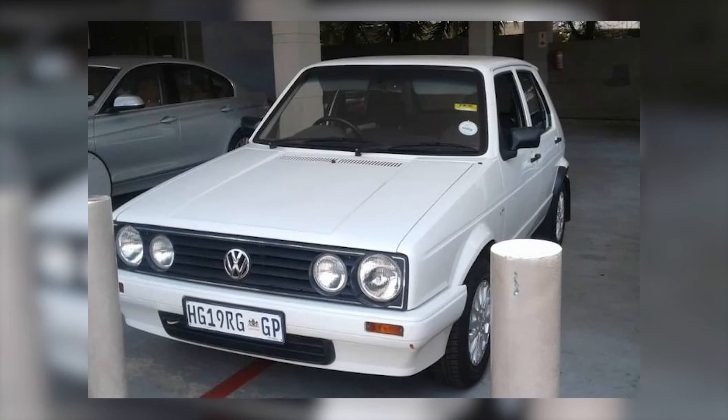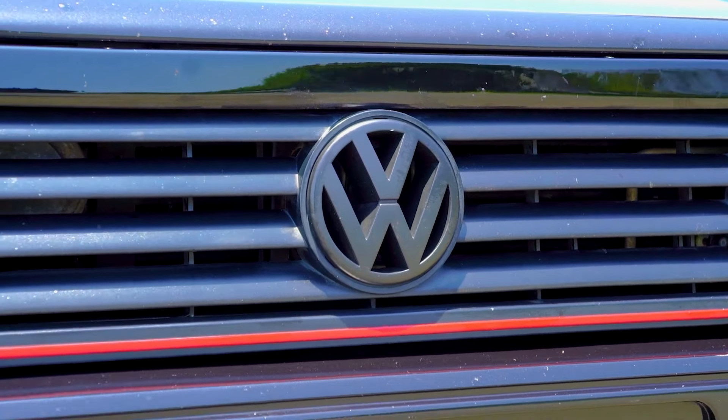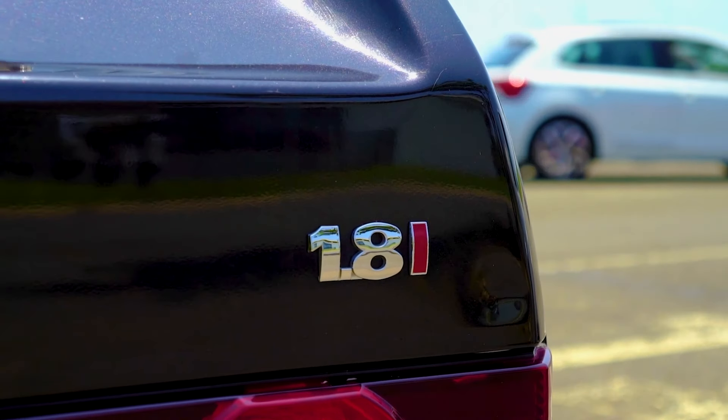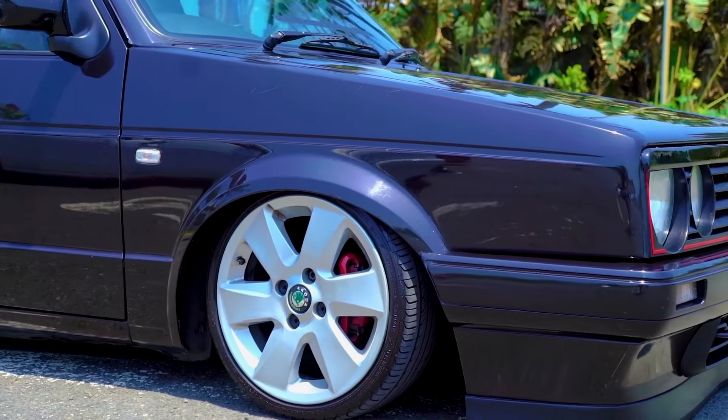My first car was a 2007 1.6i white velocity. That car basically started off in 2017, and ever since I've just grown to love a Mark 1. And now I'm so fortunate that I've worked up the ladder, and now that I have a Citi Golf 1.8i R-line, I can say that it's my great achievement.